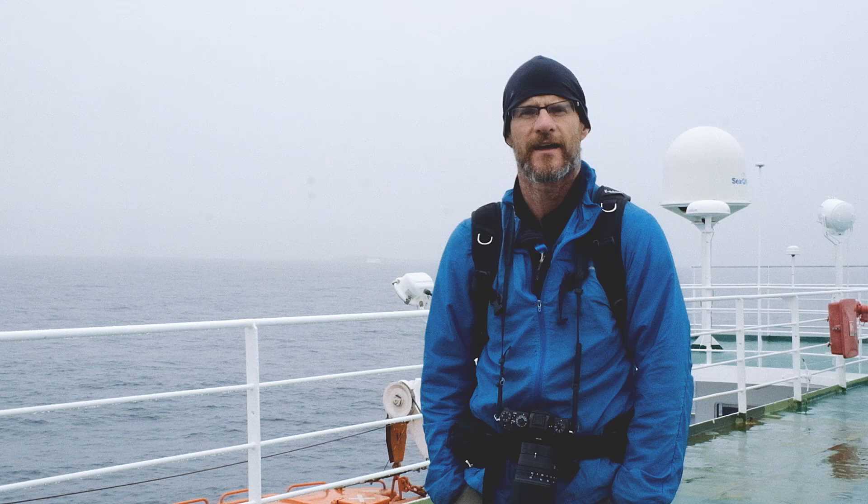A few years ago at the Photo Plus trade show, I wandered by the Fuji booth and I saw the X10 — the little tiny X10 — and I was really intrigued by that. I thought it was a pretty cool little camera. It looked like a real camera, like an older camera with dials and milled metal dials, and just lightweight.